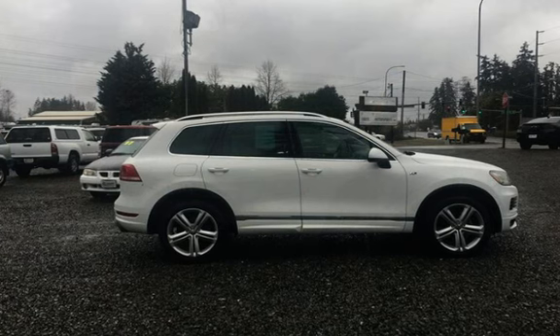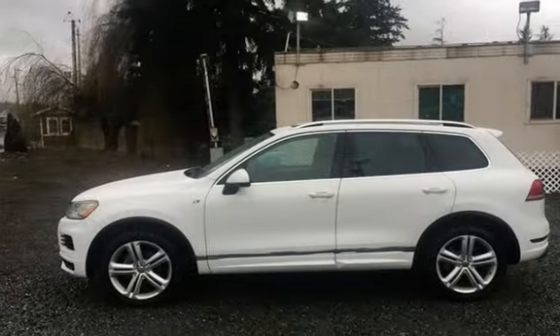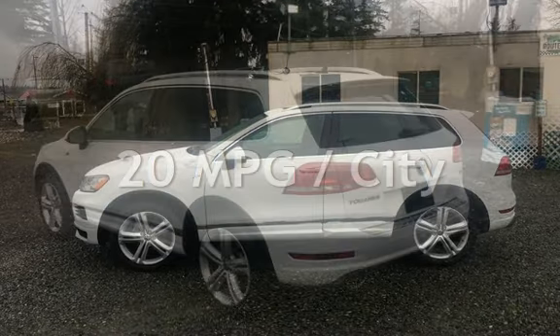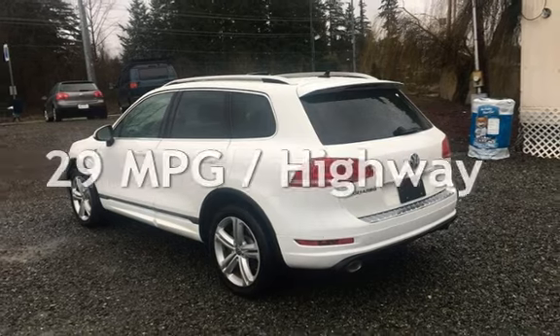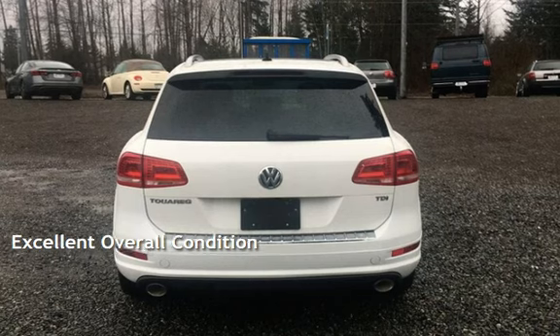This Volkswagen has less than 135,000 miles on the odometer. Estimated fuel economy for this vehicle is 20 miles per gallon in the city and 29 miles per gallon on the highway. This vehicle is in excellent overall condition.